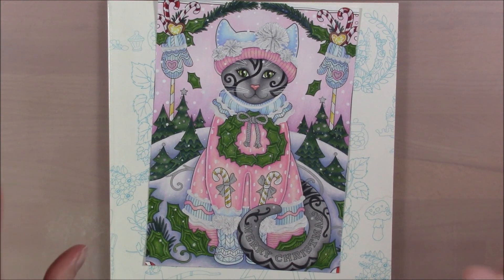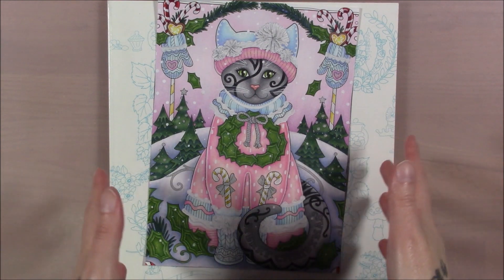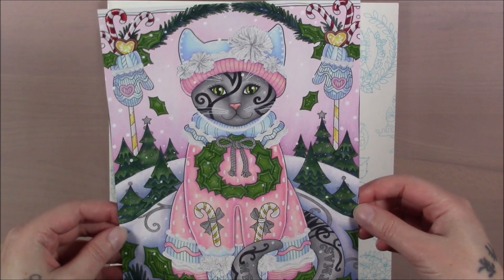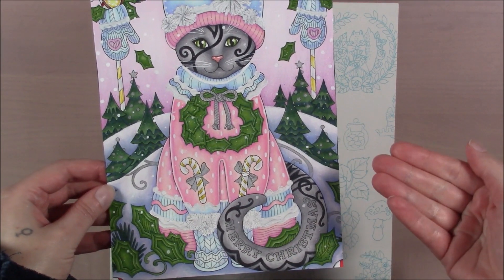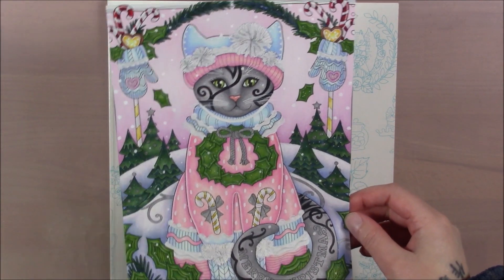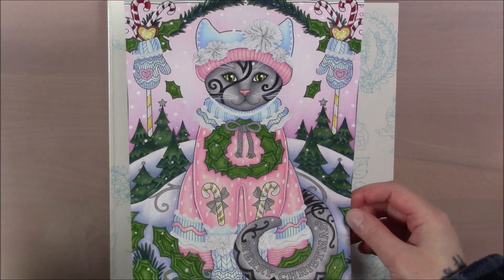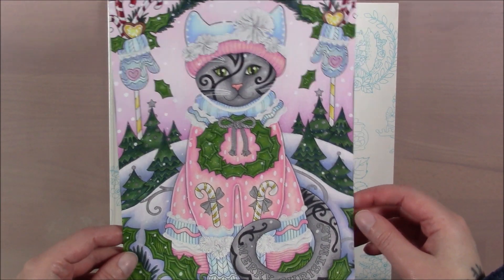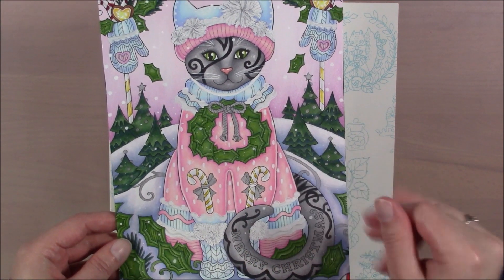I've not got much done for two months of work but I also did projects that took a while. Our first one is Christmas Cats by Marjorie Sarnett and I wanted a more wintry feel even though there are Christmas things on this one and her tail says Christmas. I wanted a pink and blue thing and it's not quite as pastel as I wanted, but that's because I'm awful at pastels. It's really hard for me not to just saturate everything like crazy. I got some cool snow in there and did this with Copic markers and Holbein pastels.